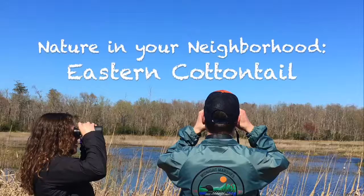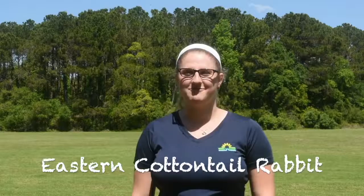Hey kids! My name is Hannah and I'm an education aide here at Charleston County Parks. Welcome to Nature in Your Neighborhood. Spring has sprung in the Lowcountry, so today let's talk about everyone's favorite hopping critter, the Eastern Cottontail Rabbit.